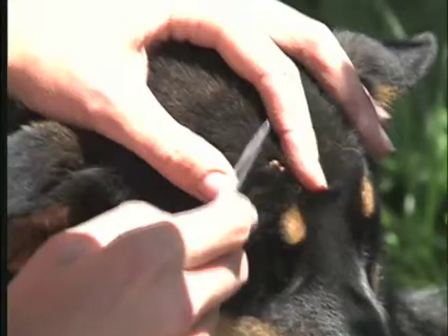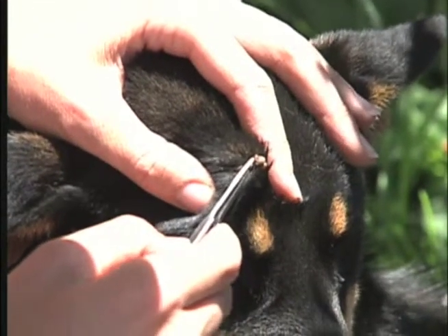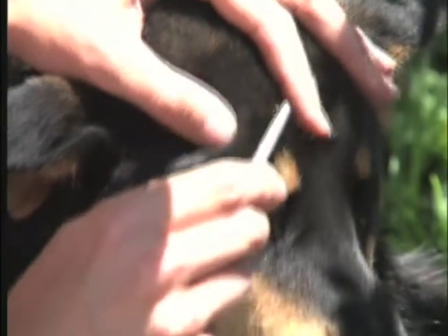If you have a tick attached to your skin, the very best thing to do is to take a pair of tweezers, get below the skin a little bit so you can yank the head and the entire body. The worst thing you want to have happen is have the head still in your skin.